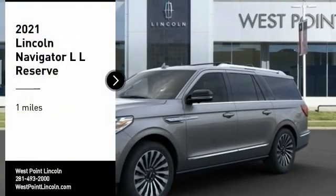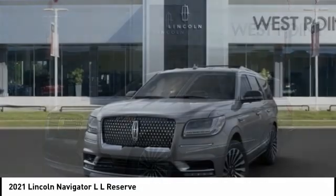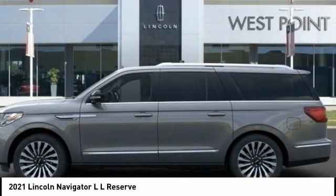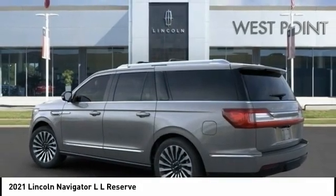You are going to love the 2021 Navigator L. The Lincoln Navigator L comes in either an RWD or AWD option. This large luxury SUV offers a longer wheelbase than the standard Navigator.